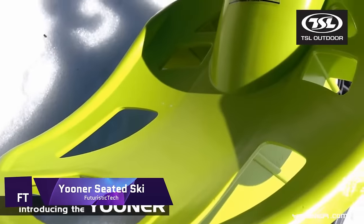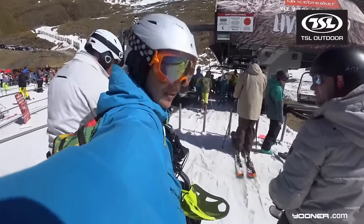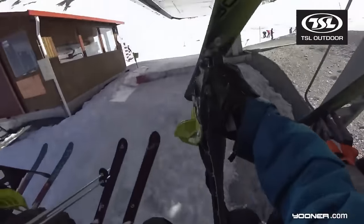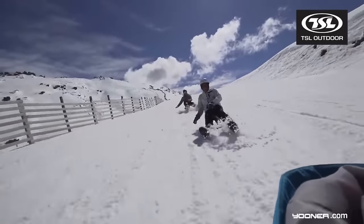Indulge in the thrill of downhill riding on the Uniseated Ski, a one-of-a-kind hybrid of sled and ski. Its small size and user-friendliness set it apart from the competition, and TSL Outdoor made sure that it was affordable for everyone. It offers an exhilarating ride similar to skiing with the ease of sledding.